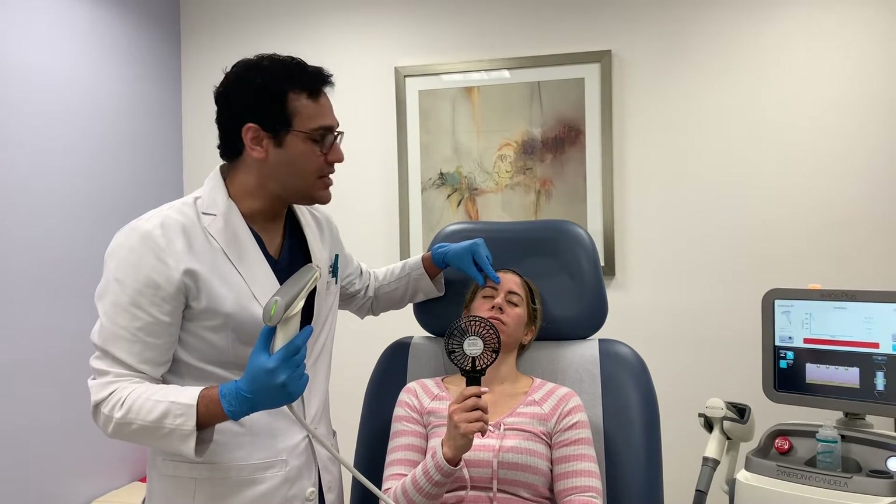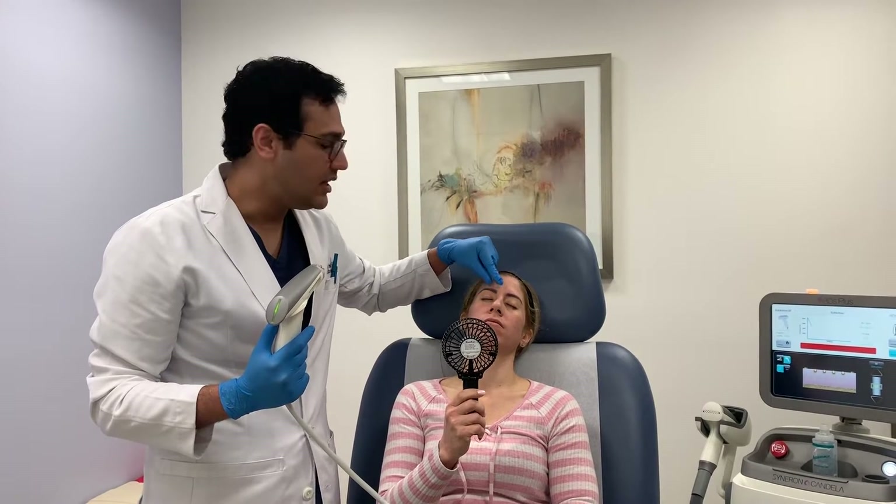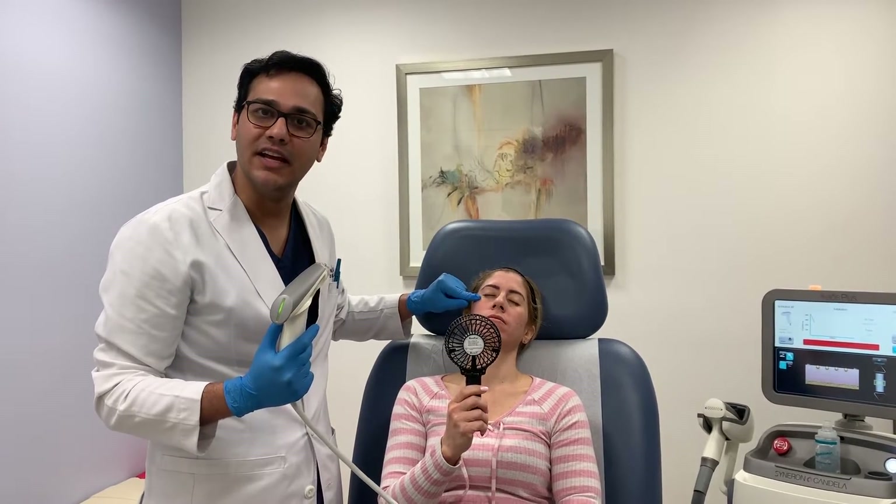I also like to use it around the eyes, where it can give an eyebrow raise, as well as improve the quality of the skin around the eyes.